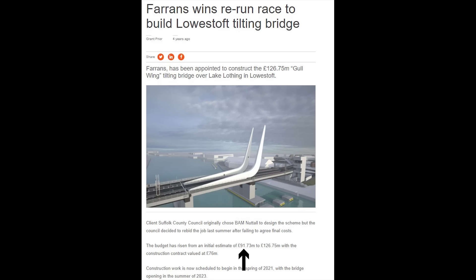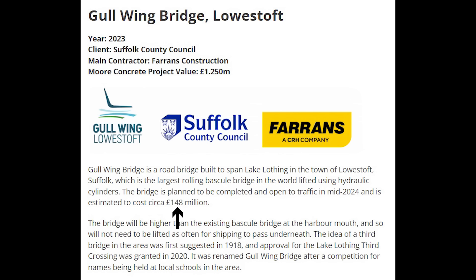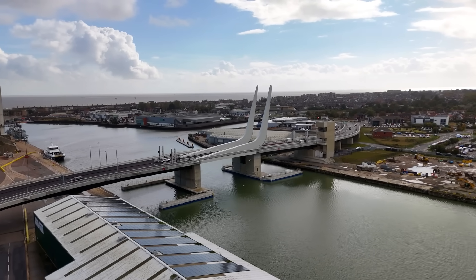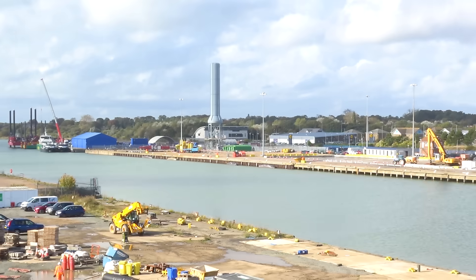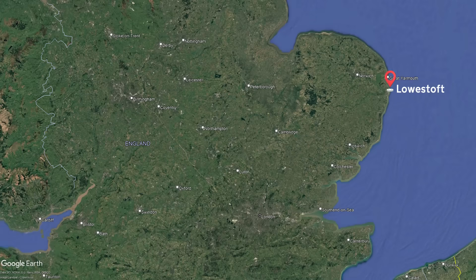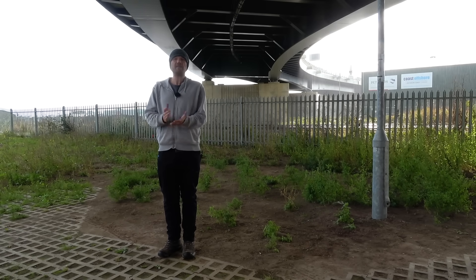Hello, bridge. The £91 million, £126 million, £145 million structure cost £148 million to build and it opened in September of 2024, only one year behind schedule. It's known as the Gullwing Bridge and it bridges you over Lake Lothing, which isn't as glamorous as it sounds because it's part of a harbour found in Lowestoft in Suffolk. Some describe Lowestoft as a seaside resort — it isn't. The idea of building a bridge in Lowestoft has been on the cards since 1918.